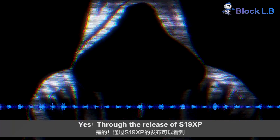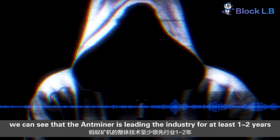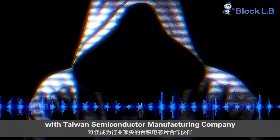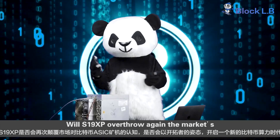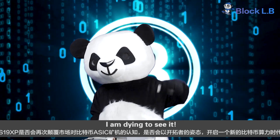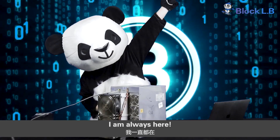Through the release of the S19 XP, we can see that Antminer is leading the industry by at least one to two years. It has become a major focus for Taiwan Semiconductor Manufacturing Company, which is the leader of this industry. With the XP overthrowing the market's understanding of Antminers and establishing a new benchmark for hash rate, I'm dying to see it. I'm Black Lu Bang, the explorer in the world of crypto. I'm always here.